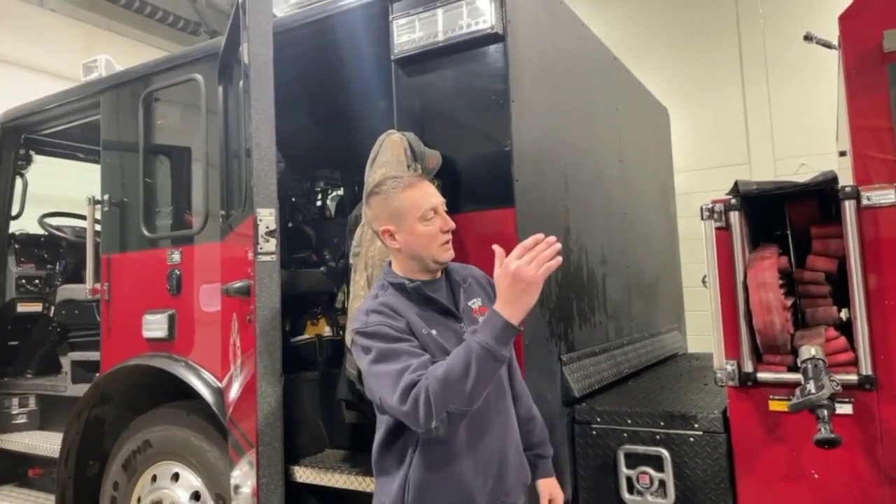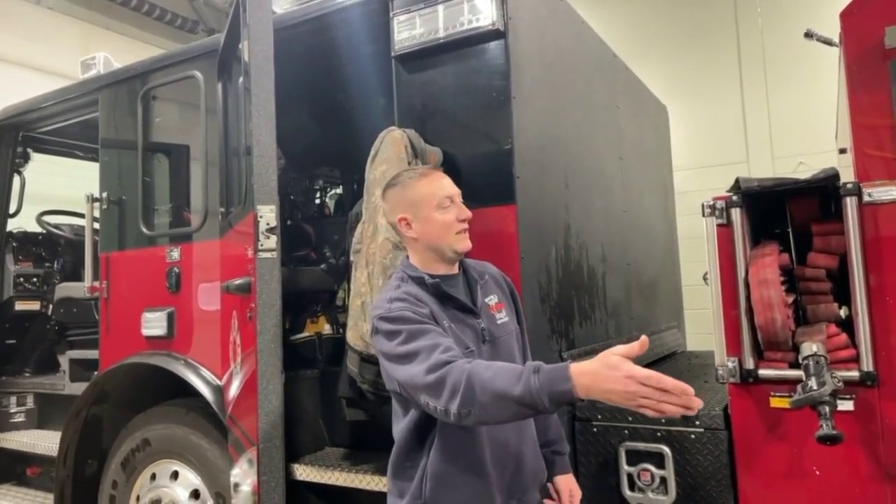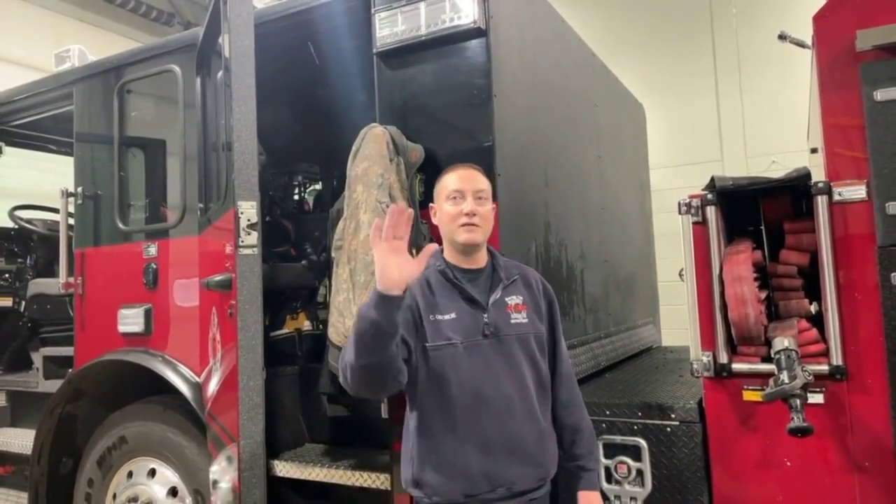We have Firefighter Rodriguez here. He's going to go over some of the jobs that he does. Thanks for your time.